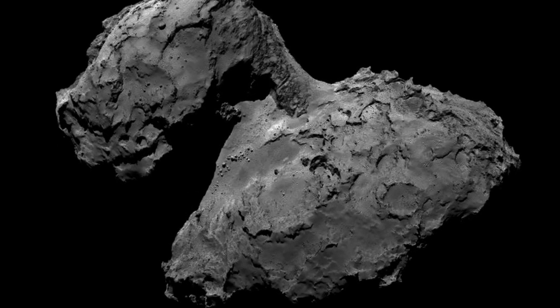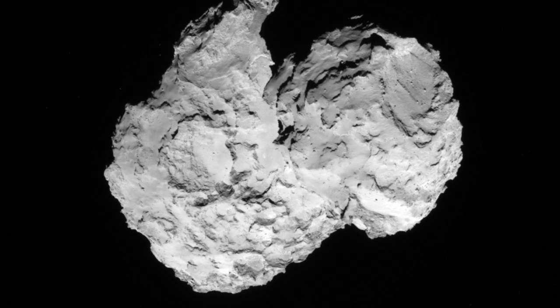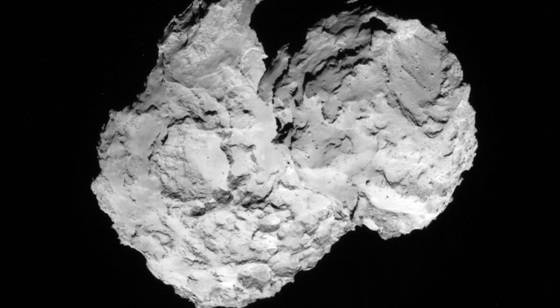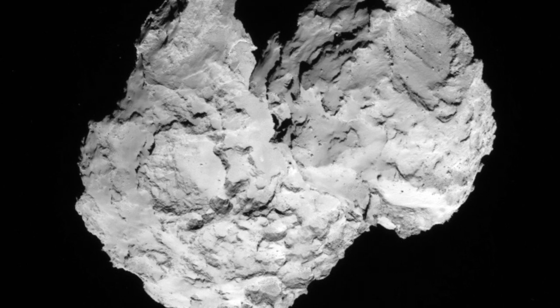Comets are thought to resemble a dirty snowball, but does this theoretical assumption actually hold? What would it mean, for example, if the Rosetta mission brought comet theorists face to face with a dry rock in space?